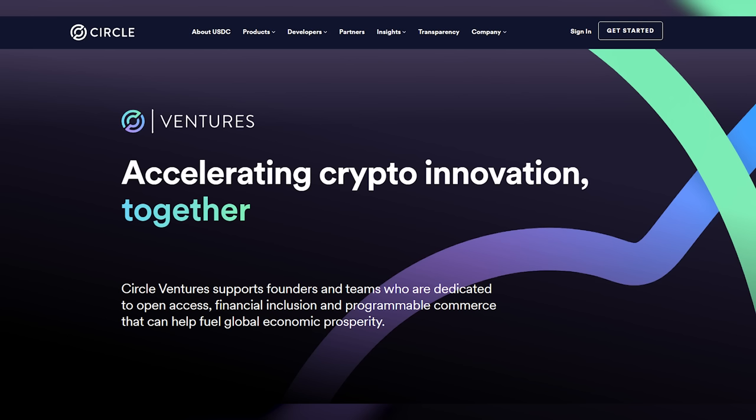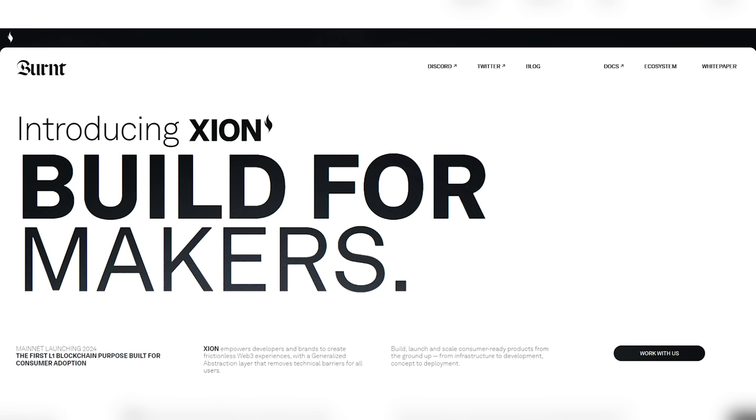Next, let's talk about Circle — the issuer of the USDC stablecoin. They also have a pretty big venture arm. In the past they've backed big coins like Aptos, Sui, and Maverick. Now here is some super early alpha that almost no one is talking about: an airdrop called Burnt Finance and their Xion token.